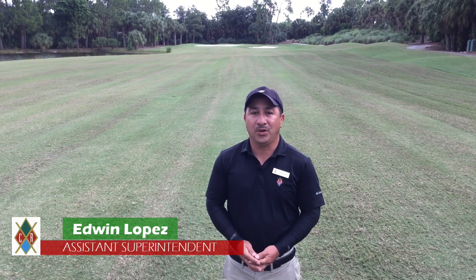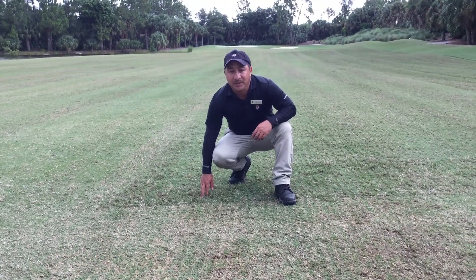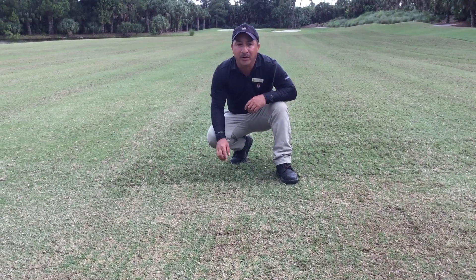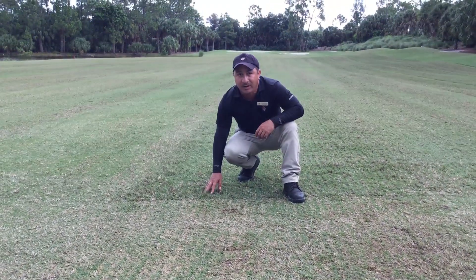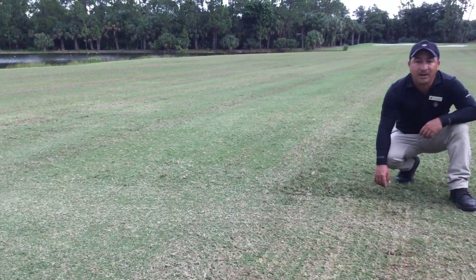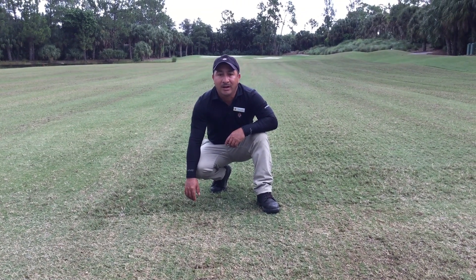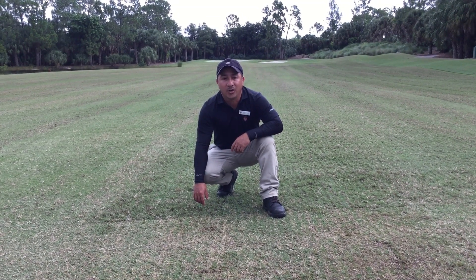Hello, I'm Edwin Lopez, Assistant Superintendent. Today we are here on number 11. I just wanted to show you something that we do behind the verticutters. The verticutters lift up all the grain, so we send the fairway unit out to mold circle cut to remove all the grain and all the imperfections of the fairway. You can see where the fairway unit has already mowed — it's nice and smooth — compared to where the verticutters have lifted up all the grain. You'll also notice we don't have any weeds on the fairways. A few weeks ago we went out to spray all the signal grass and weeds to keep our fairways nice and clean. It's part of our weed program, and I hope you enjoy your summer.